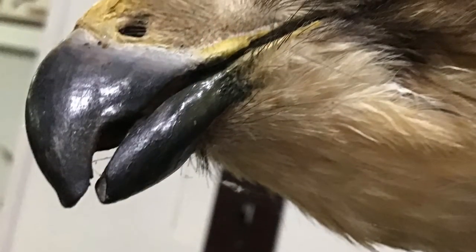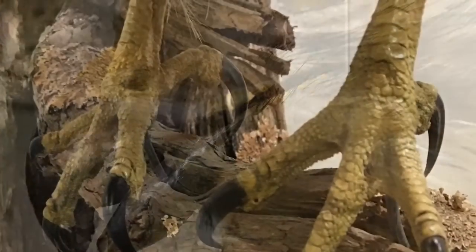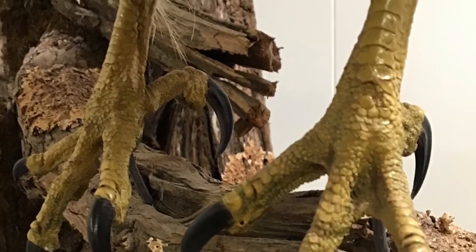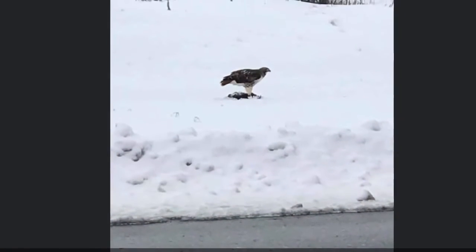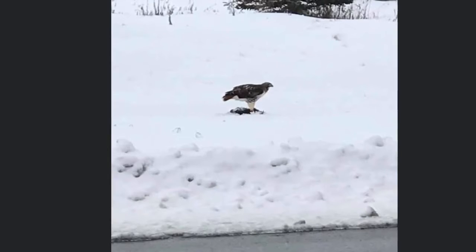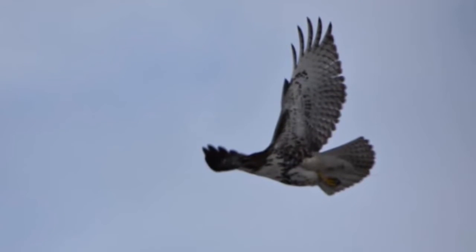Now being in the raptor family, they have a sharp beak meant for tearing and ripping meat. And on their feet, they have sharp talons, almost like claws, so they can grab their prey. Ninety percent of their diet is made up of small rodents, and their vision is eight times as powerful as a human's vision.